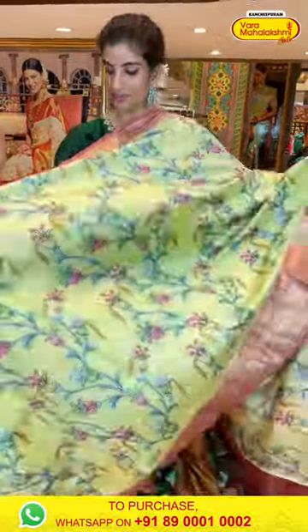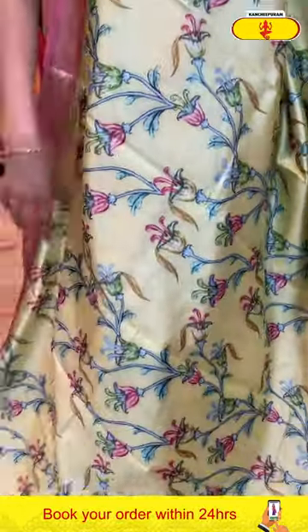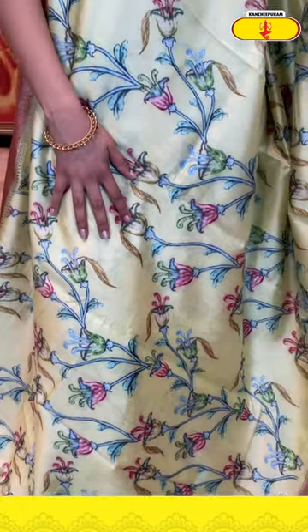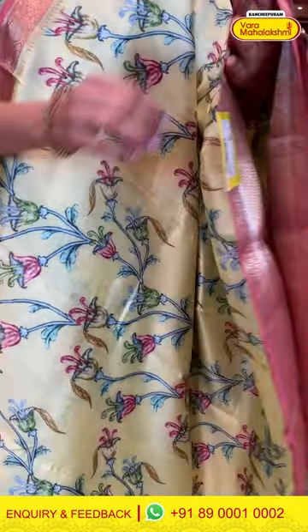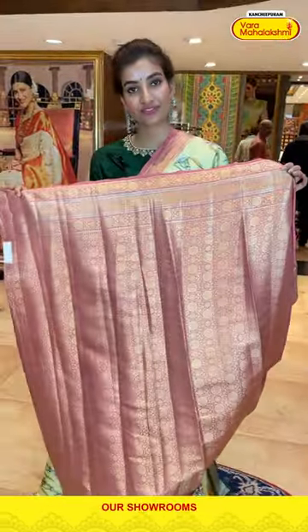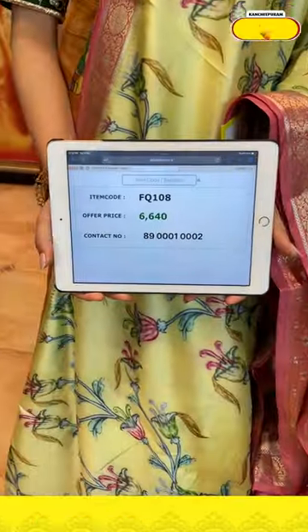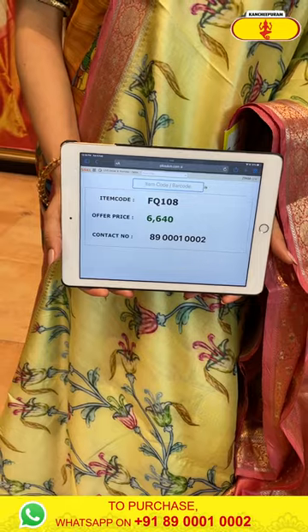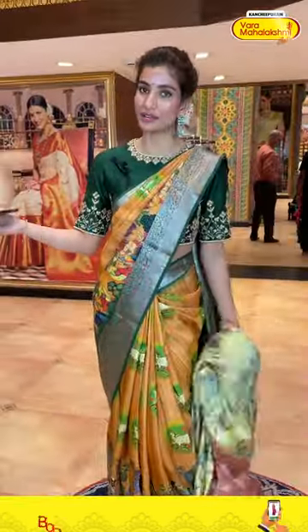Next is a light color saree — lime yellow color with a peach color border. Lovely digital print with flowers all over the body, a peach color Kanchi border, a brocade pallu, and a heavy blouse. The code is FQ108 and the price is ₹6,640. Click a screenshot and send to our number.